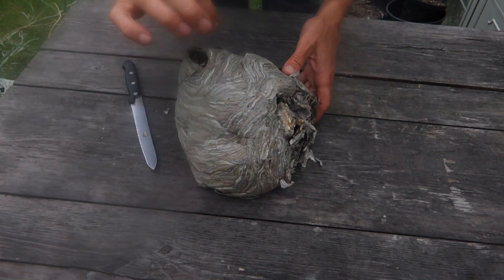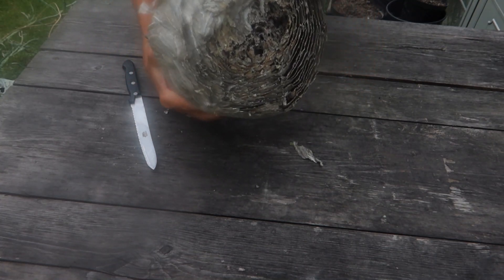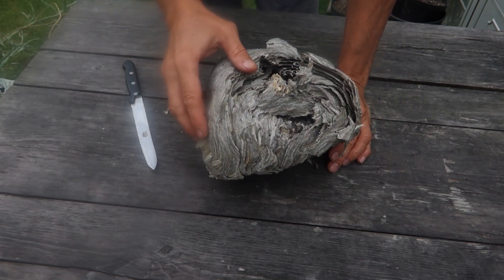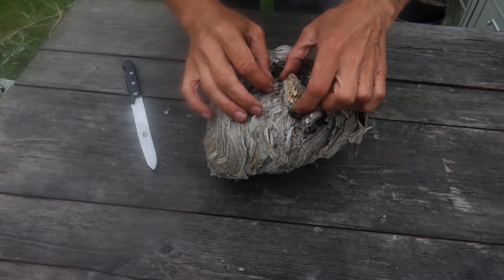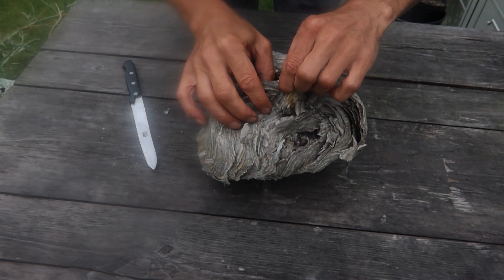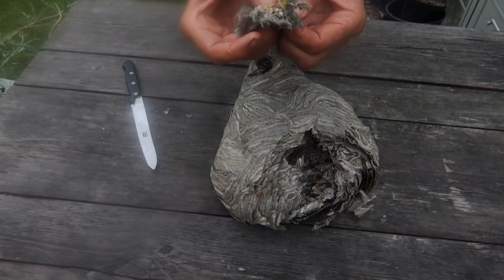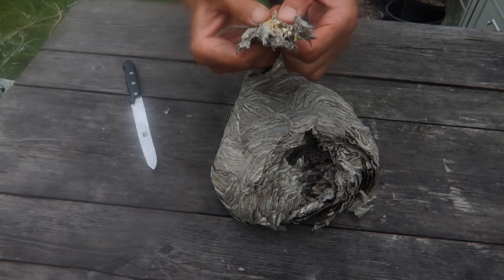This was the old entrance hole, which is on the bottom, and this was where it was attached to the shed. The reason I was having real difficulty getting it off the wood was this stuff. I was confused as to why it was so tough, because paper mache is not the strongest of materials. But actually, this is silk — really tough stuff.